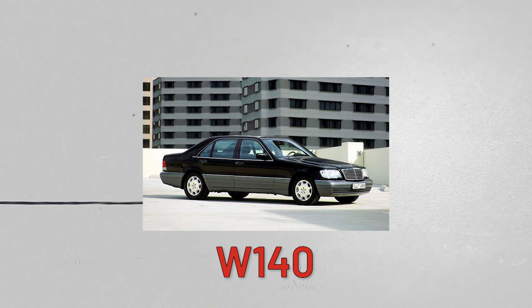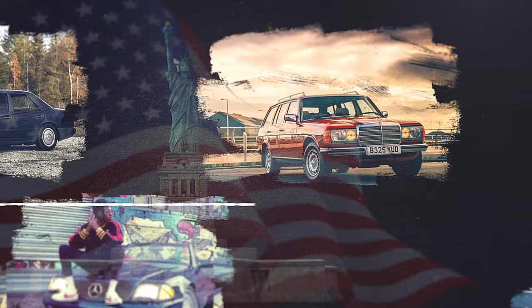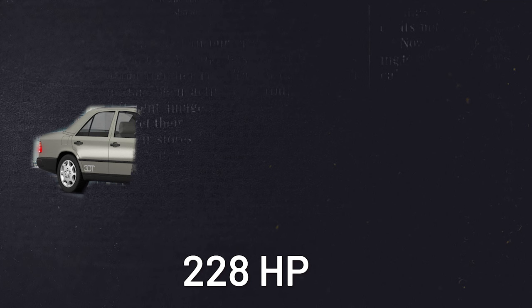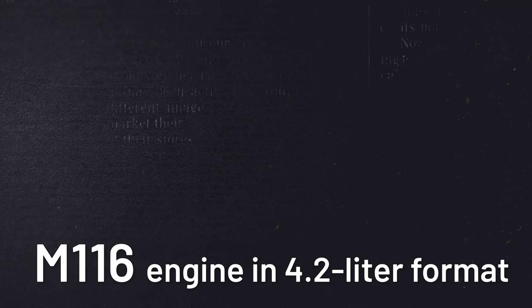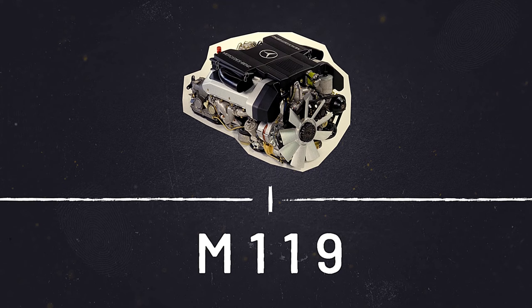Mercedes produced the M116 V8 between 1969 and 1991 to win over the American markets. The rigid cast-iron block appeared on the longest-running S-Class series, providing the luxury sedan 228 horsepower mated to a 4G-tronic gearbox. The M116 engine in 4.2-liter format was the penultimate iteration of the V8 engine block, which saw replacement in 1991 with the 4.2-liter DOHC M119.